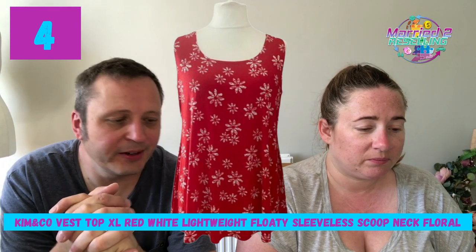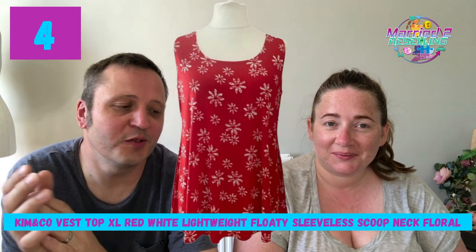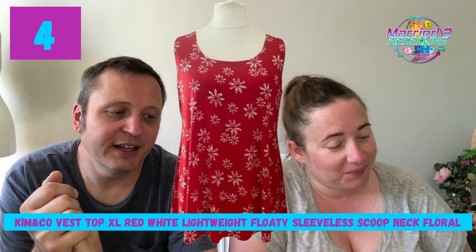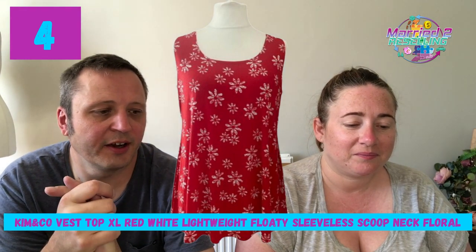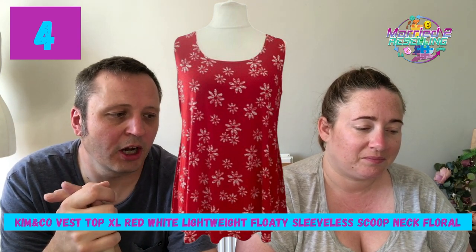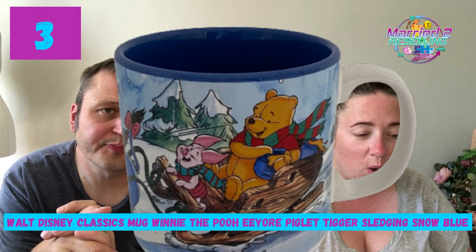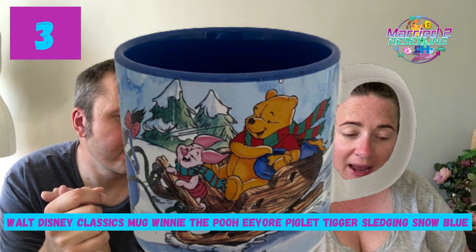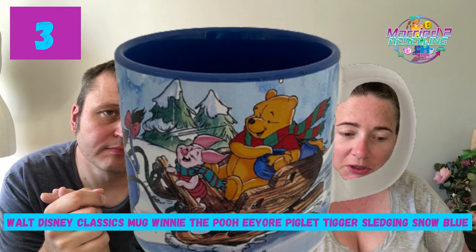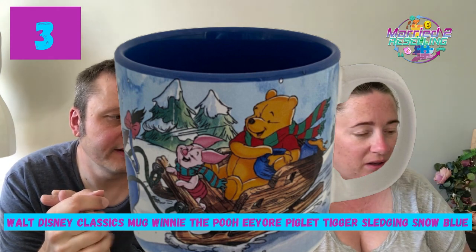Number four: Kim & Co vest top, red, XL, lightweight, floaty, sleeveless, scoop neck, floral. Listed July 22, 53 views, five watches, £18.99. Number three: Walt Disney Classics mug — Winnie the Pooh, Eeyore, Piglet, Tigger sledging in the snow. Listed May, 25 views, six watches, £11.55. That's a bit cheap — maybe we should put the price up. Number two: Carhartt Denim Jacket — blue denim, 100% denim, leather logo, medium, made in USA, listed July 22, 50 views, six watches, £61.99.